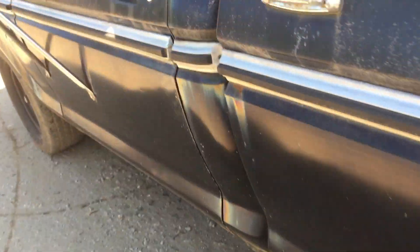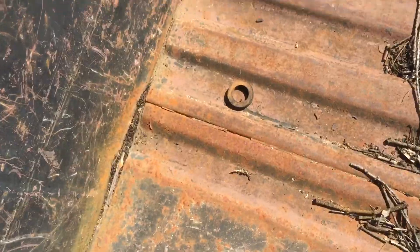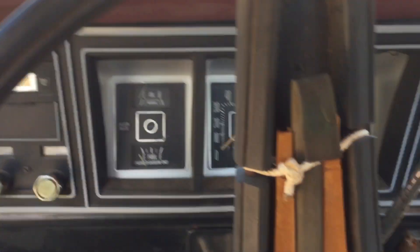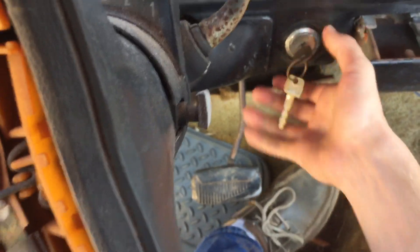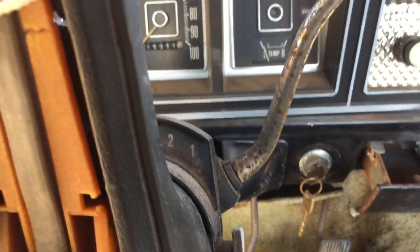Single tank, bed floor, and everything's in good shape. Stuff like this should never end up in a scrap yard. Did I mention? It runs.